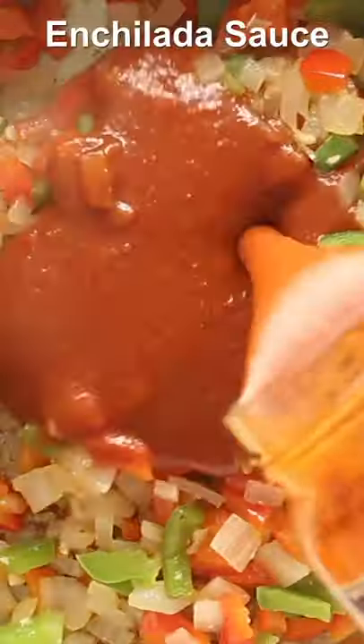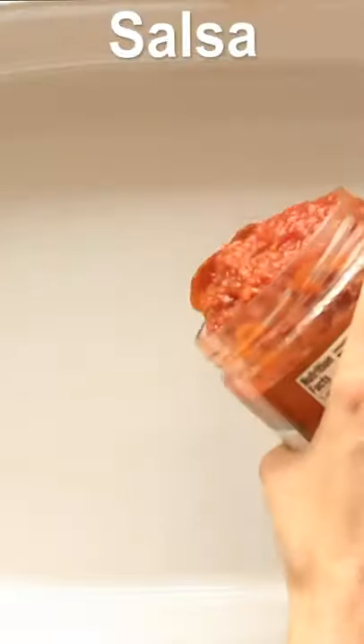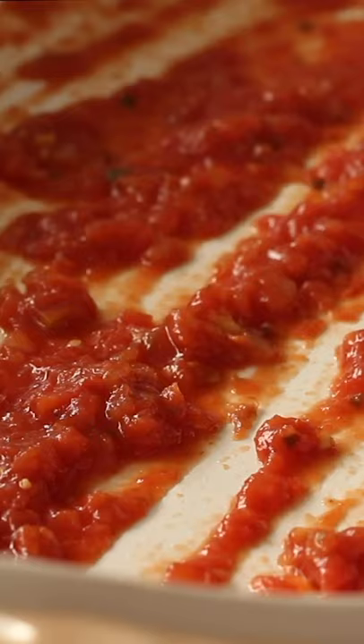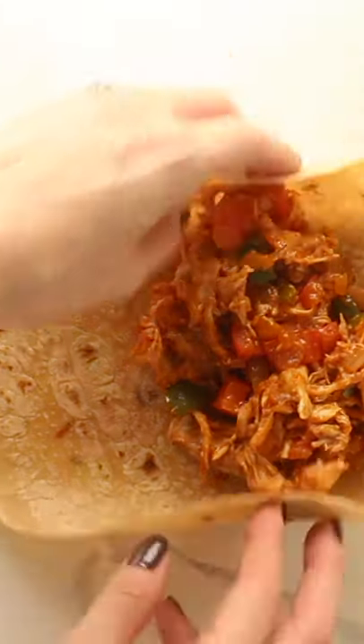Whenever anyone asks what my favorite Thanksgiving food is, I don't know what you guys answer because I do love stuffing, and I do love mashed potatoes, and I do love those things, but I always answer the leftovers because my family makes these leftover turkey enchiladas every single year because they feed a whole crowd and they're cheesy and delicious and amazing, and they are my favorite part of Thanksgiving, a.k.a. Thanksgiving leftovers.